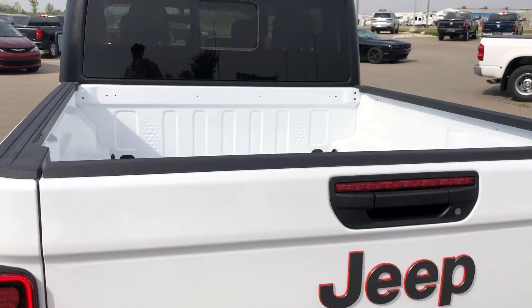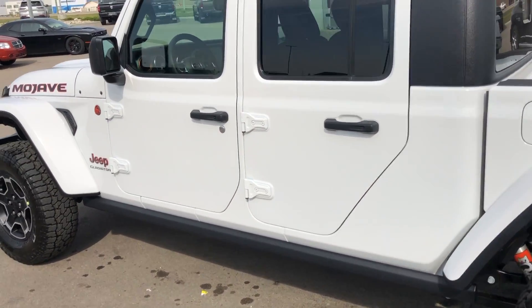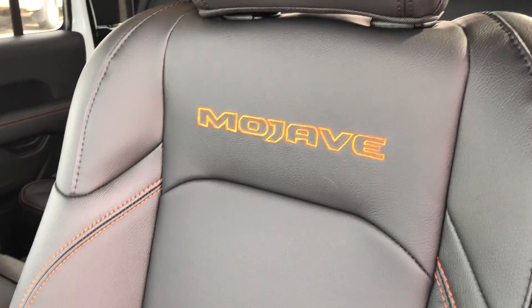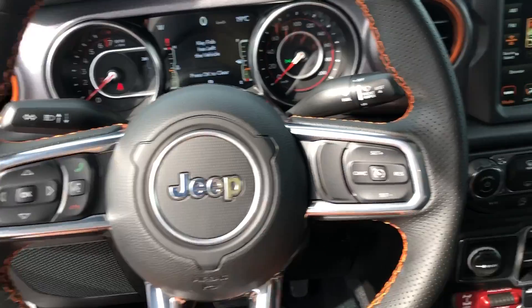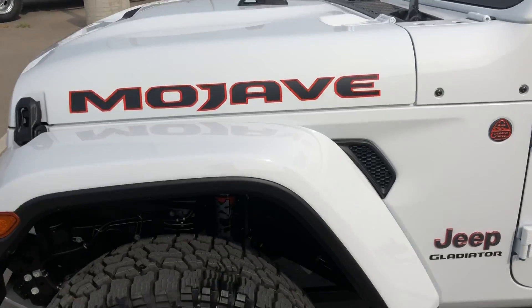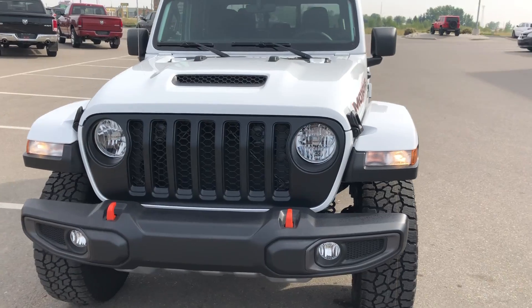It gives you that capability of having the box as well. This one does have a backup camera, keyless entry, remote start, leather seats with Mojave stitching, orange accents all around, navigation, and under the hood it has a 3.6 liter V6.